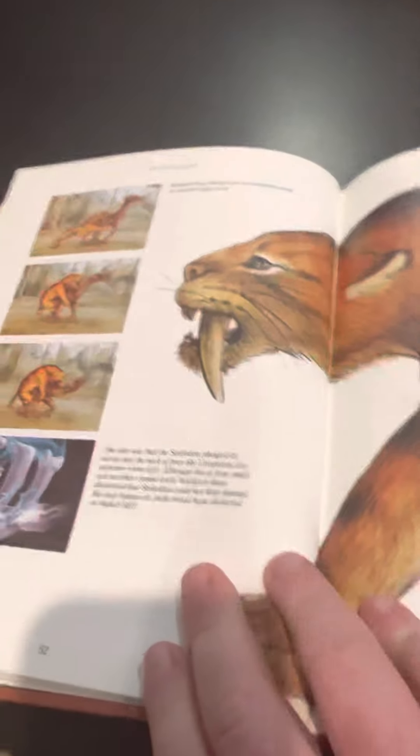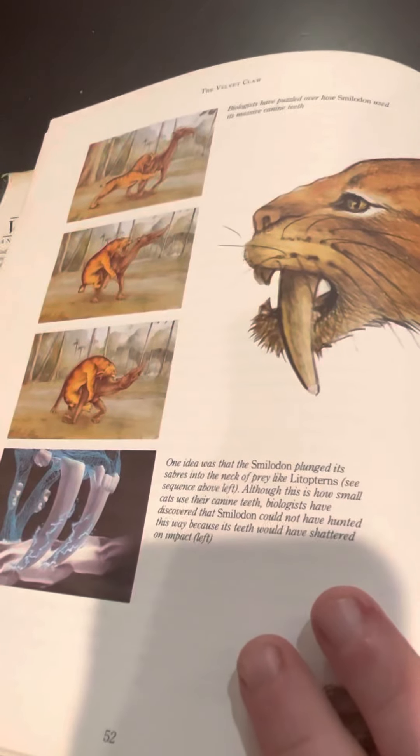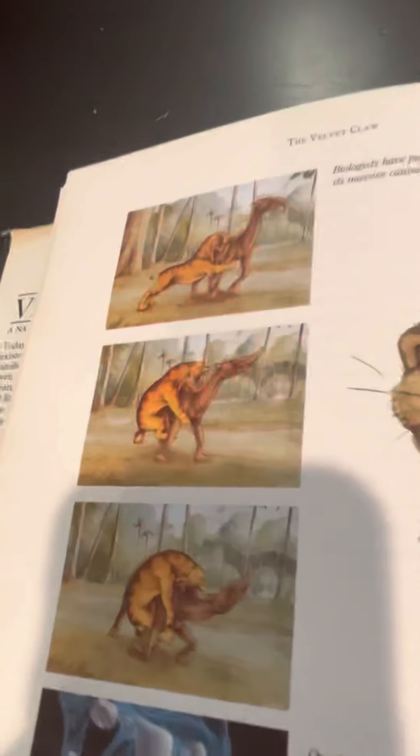I'm just showing some pictures here and there. Bobcat with a rabbit — or looks like a hare. Here's a cool picture I really love: Smilodon. This is how they thought Smilodon would kill its prey, by biting into the neck.